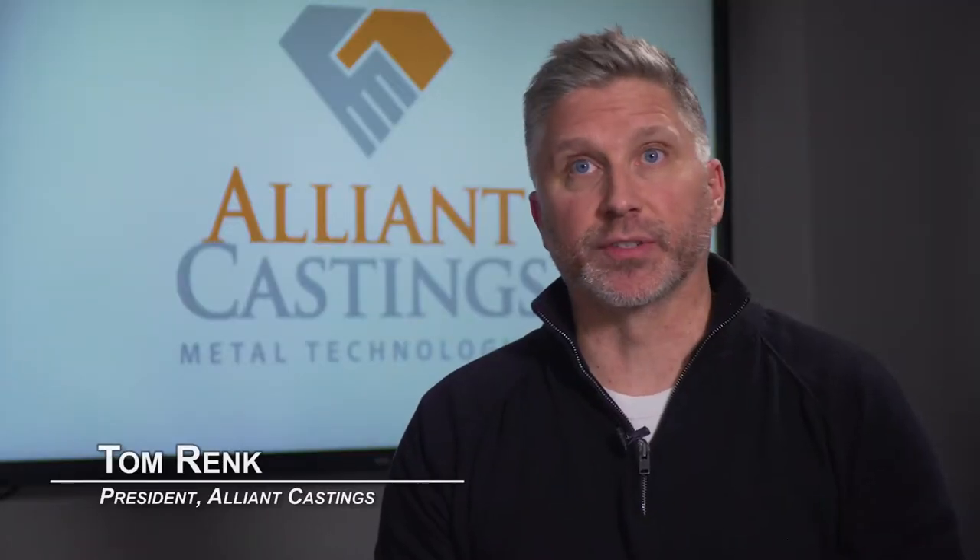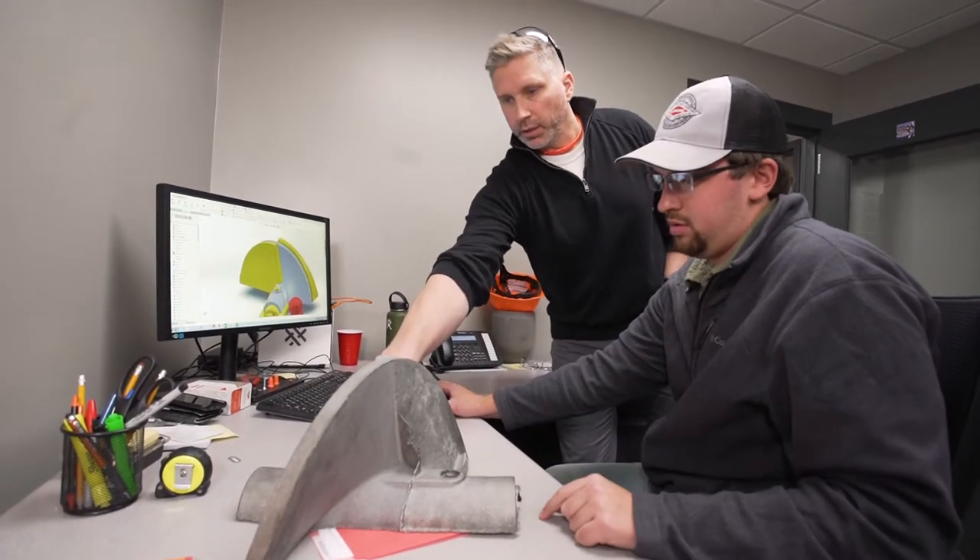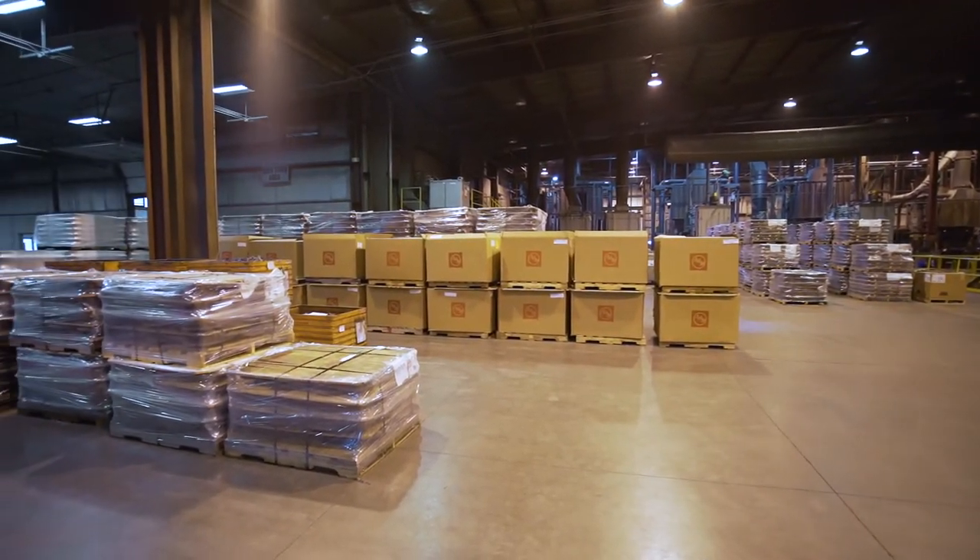Customer service is phenomenal, whether it's calling on the status of an order, calling Applied Process on a real-time production issue — chemistry off, what do we do? AP is always at the ready to answer field questions or even expedite orders.